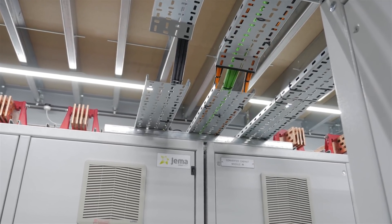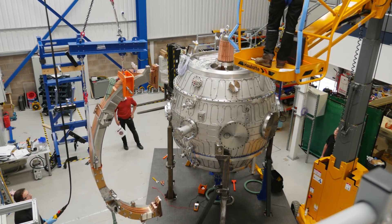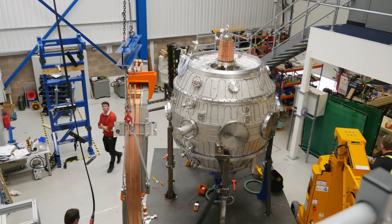These power supplies have to deliver thousands of amps for one or two seconds, so it's quite challenging electrical engineering. The mechanical engineering is also challenging because these high currents create very substantial forces on the structure.